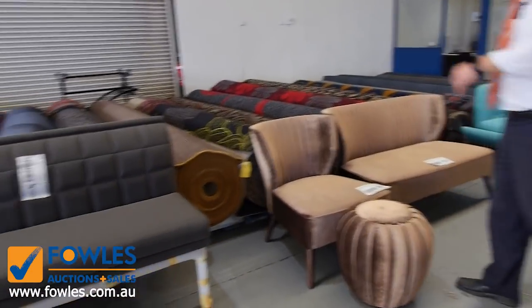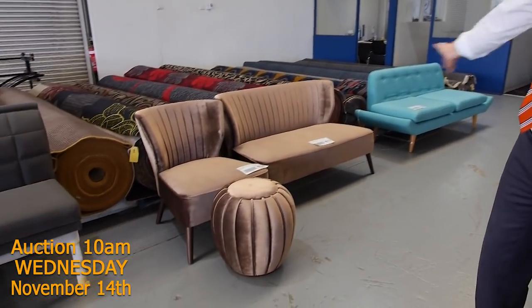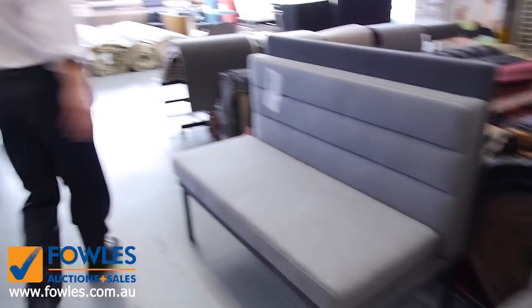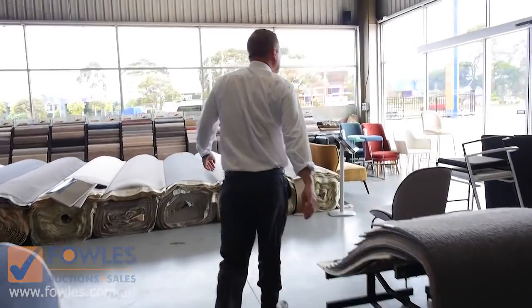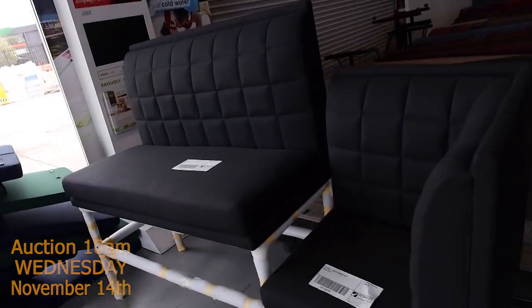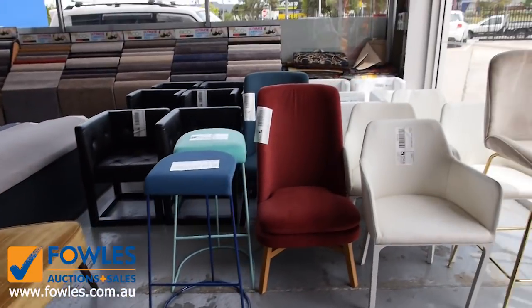First up, this beautiful ex-hire furniture that's come in — all different types of pieces, absolutely fantastic, all unreserved. So we'll get all of that going for one dollar, no reserve. There's a heap more through here, and then we'll head outside — there's even more outside. Stacks and stacks of beautiful pieces, all different kinds of stuff, really nice gear.